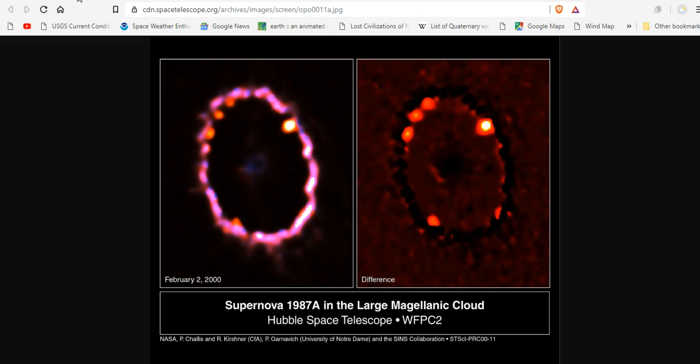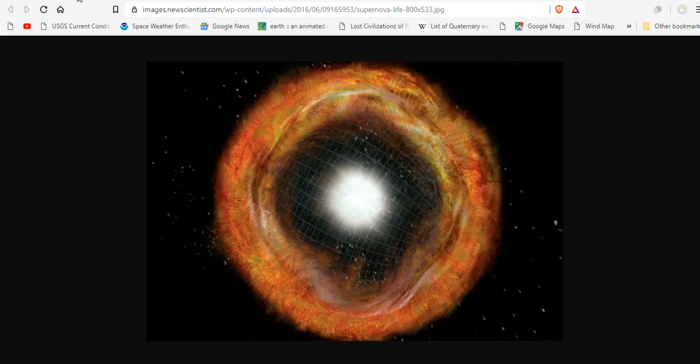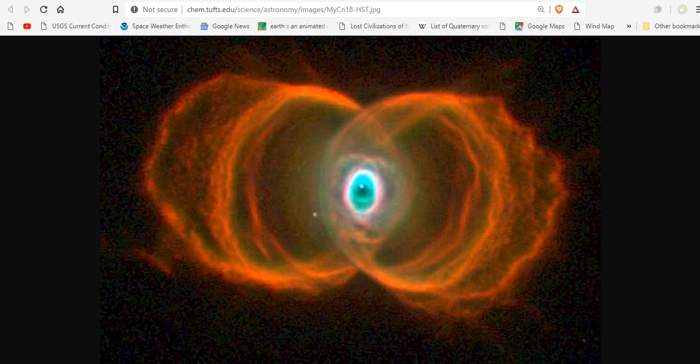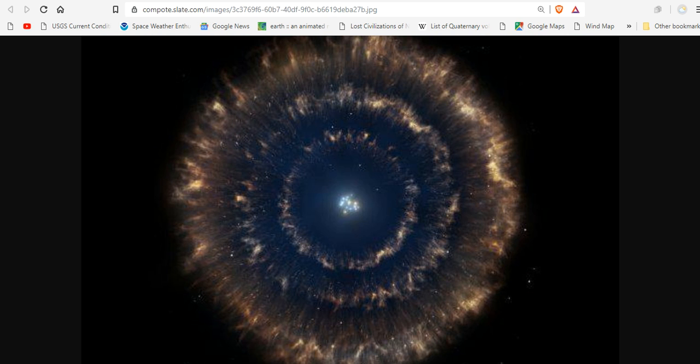We know that supernovas form rings. Here's the 1987A large Magellanic Cloud. More rings. We've seen these same rings in the Sapphire project. Thunderbolts.info is using a special chamber to test plasma — the plasma sun hypothesis. Very similar concentric rings. Here's another supernova. More rings.